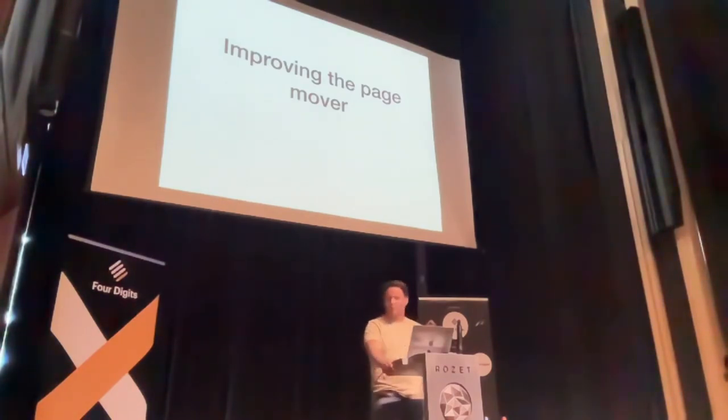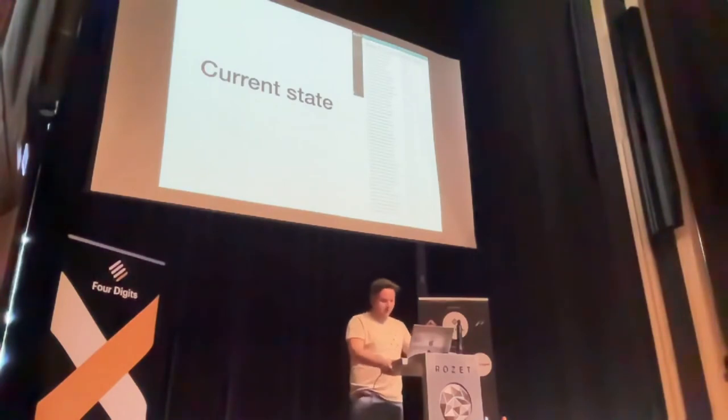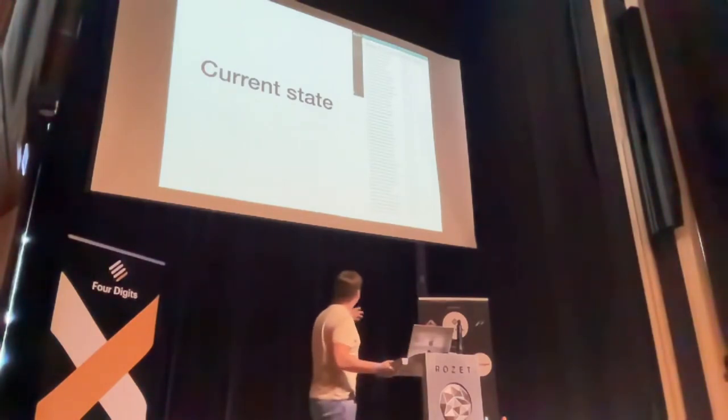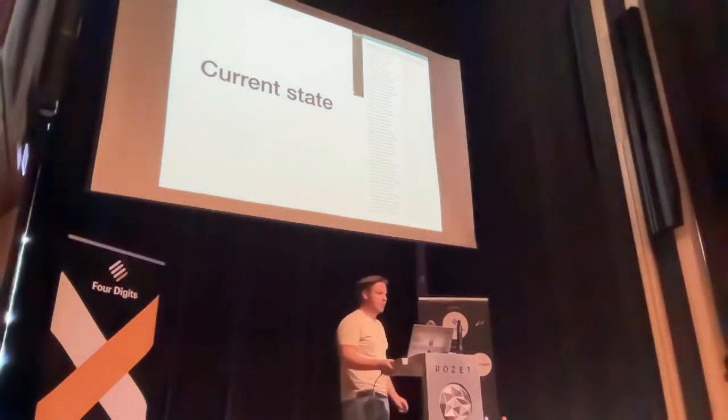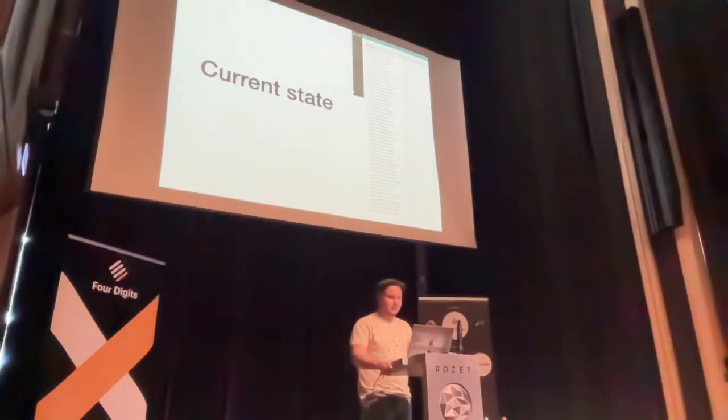I worked on improving the page mover for single pages. How it's currently working: if you have a lot of sub-pages, you get a full list of the pages and it's paginated. So without a search, you won't be able to find your page if you scroll through thousands of pages.